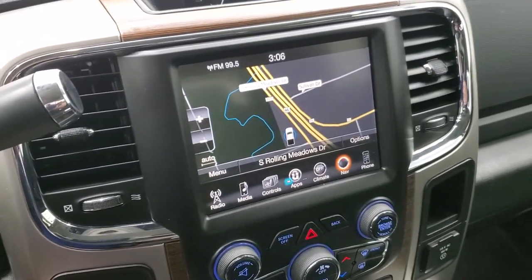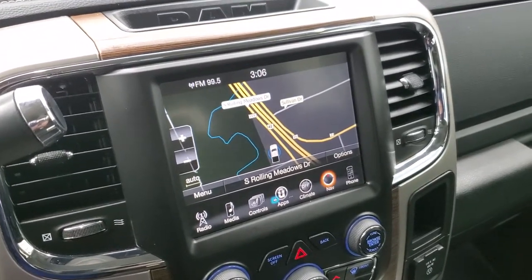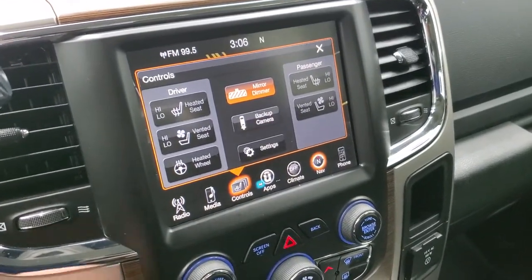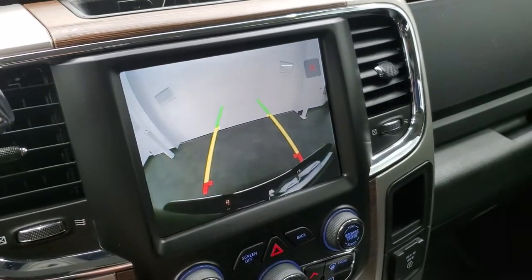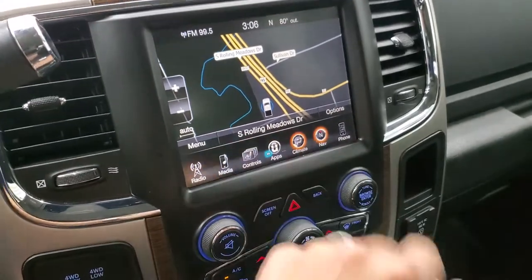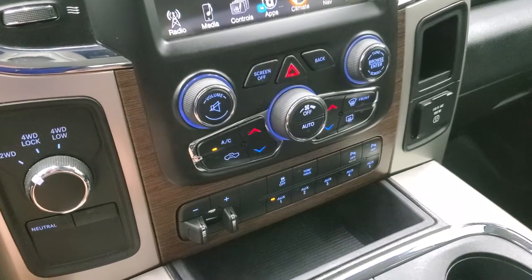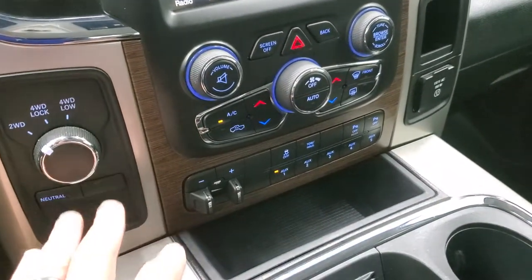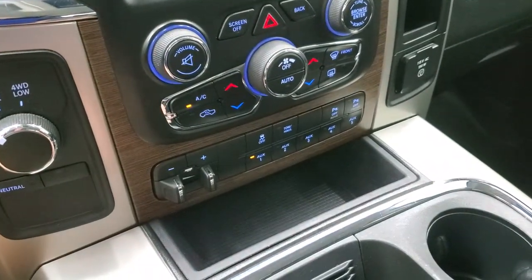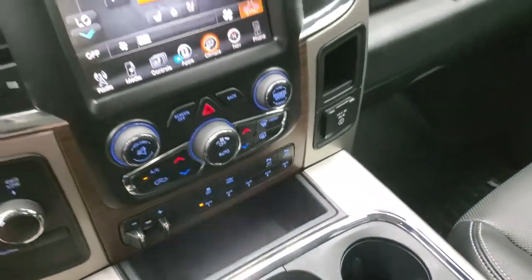This one has the 8.4-inch radio with AM, FM, and Sirius XM radio capabilities, plus the factory navigation system. You have heated and cooled seat buttons and you can check out your backup camera. Climate controls are available on the radio or via the tactile buttons and knobs below. You get dual climate control, electronic four-wheel drive, factory brake controller, five upfitter switches, stability control, tow haul, and the ability to turn front and rear parking sensors on and off. There's also a 115-volt 150-watt plug-in.